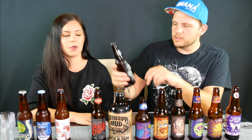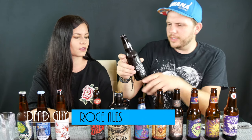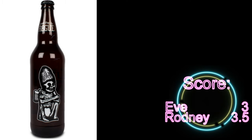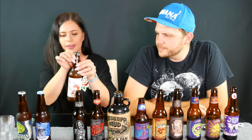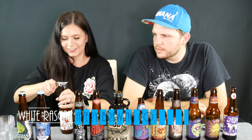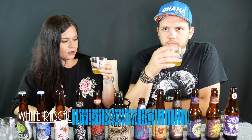This one is called Rogue, but on top it says Dead Guy Ale, and it has a picture of a little skull which looks really cool — like a skull with a beer. Let's try the Rogue. I'll probably give it a three point five.